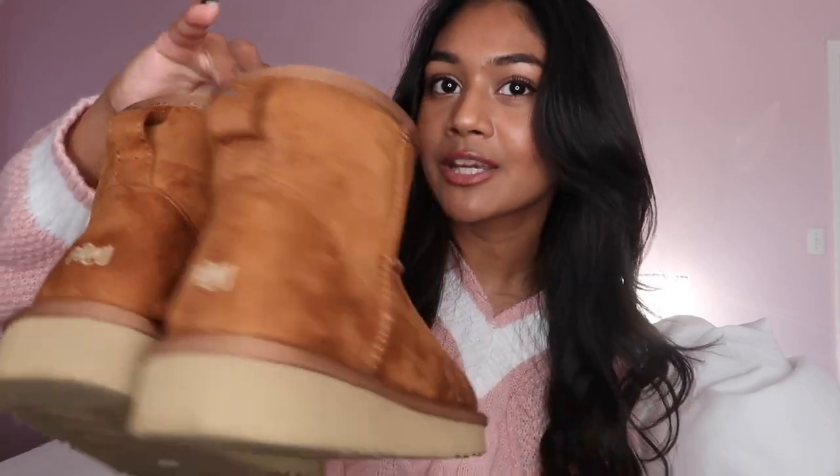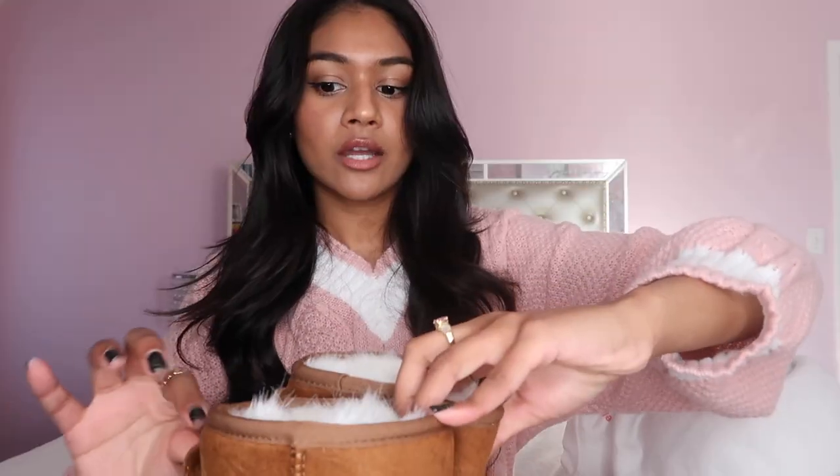Mini UGGs are trending everywhere and I was so tempted to get a pair, but I did some research and found a vegan, cruelty-free brand and I've never been more obsessed. The brand is called Podge — 100% cruelty-free and all vegan. These are vegan UGGs, you guys! They're super comfy, I wore them already, they're super warm and they fit so perfectly. I got these in a size six. I really love the whole UGGs look — it's super cute with workout outfits and ballet core outfits. I highly recommend them; they're such great quality and they look so good.